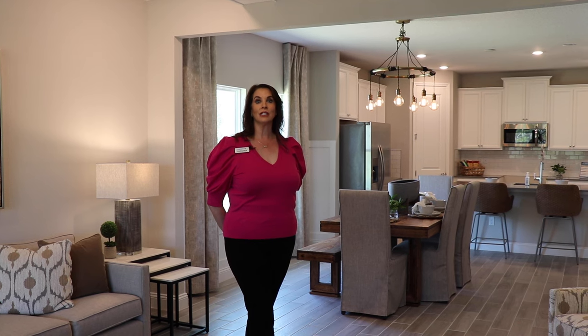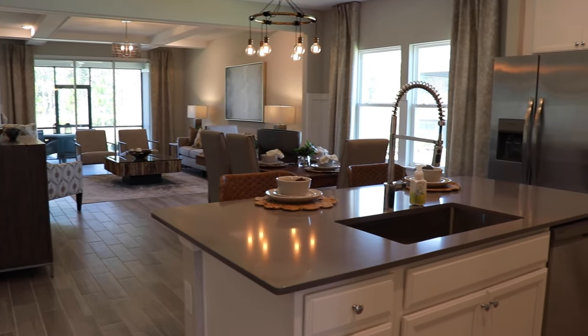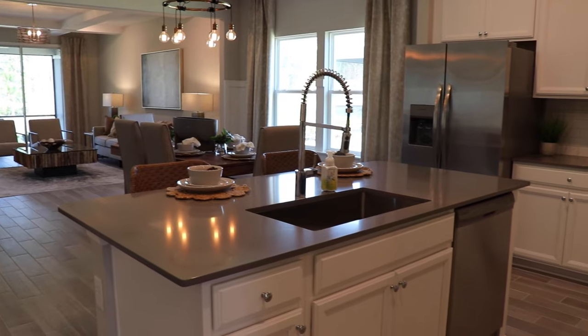Welcome to the Charles model. This home is fantastic for open concept living. From your gathering room, dining room to kitchen, you'll have it all. It's perfect for just you or entertaining your family.